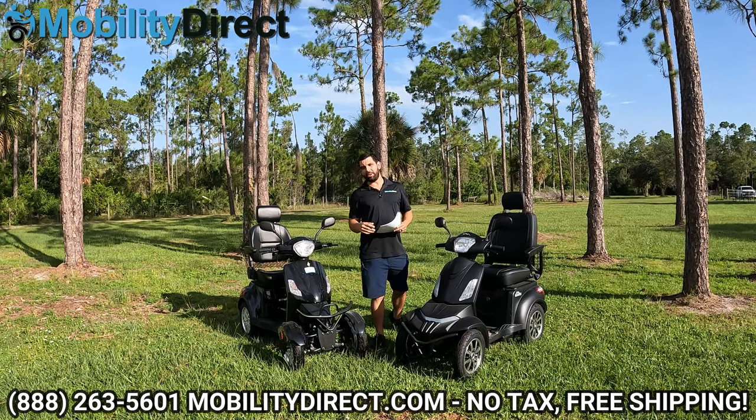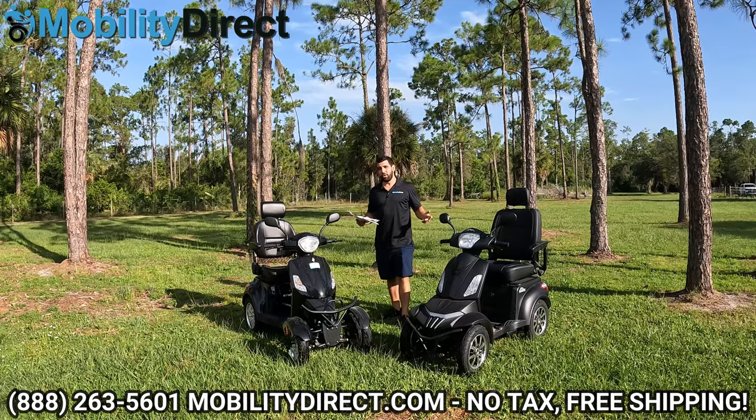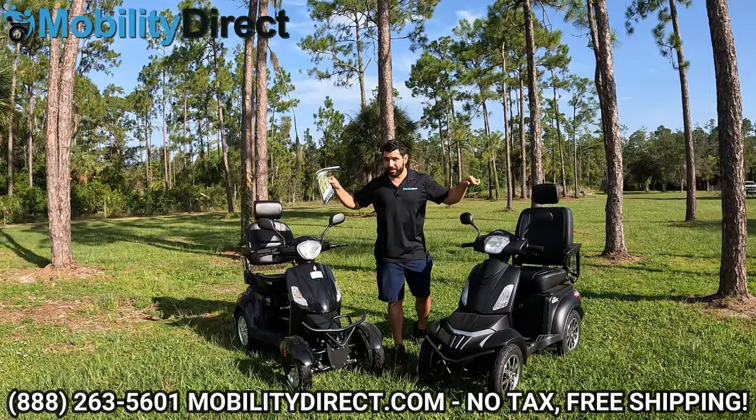Hi everybody, I'm Sergio with Mobility Direct and welcome to our YouTube channel. Thanks for stopping by. In today's video, we're going to compare two of our top-selling four-wheel fast scooters.